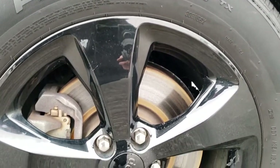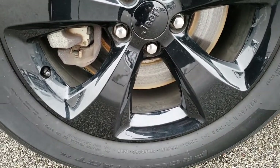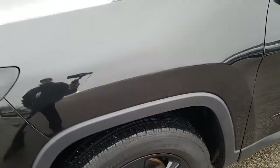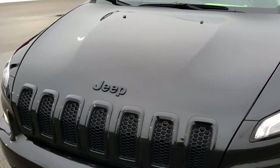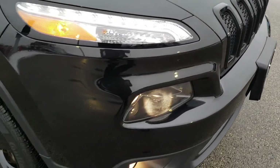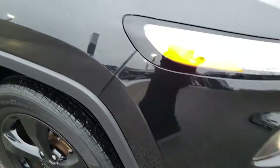Very clean down this side. The Altitude package gives you the black 18-inch painted alloy rims. It has Continental ContiTrac 225-60R18 tires, and they have roughly around 50% of the tread left on them. I didn't see any dents or dings on that front fender. The hood is in excellent condition — no dents or dings. You get the gloss black Jeep logo, the gloss black grille inserts, projector headlamps, factory fog lamps. The front bumper is in really nice condition, and the passenger side fender is in nice shape as well.